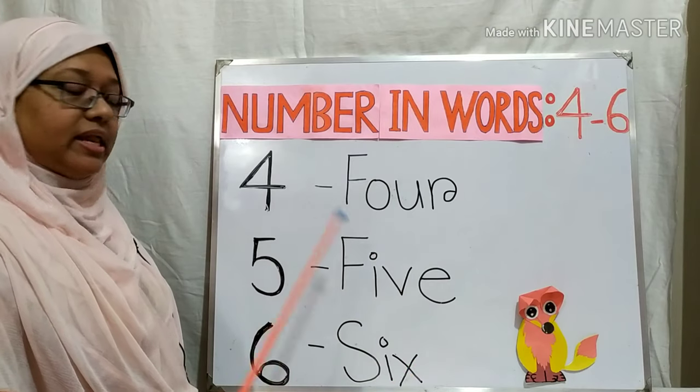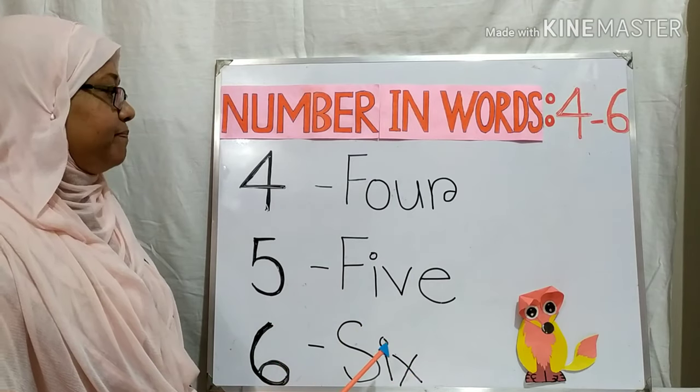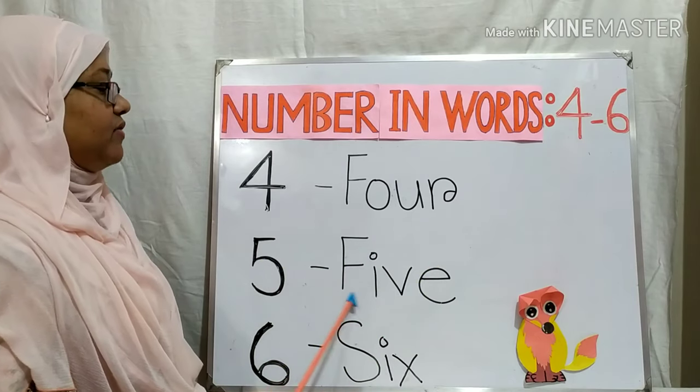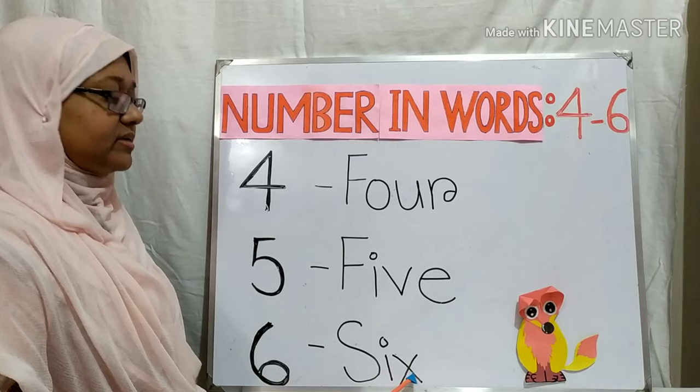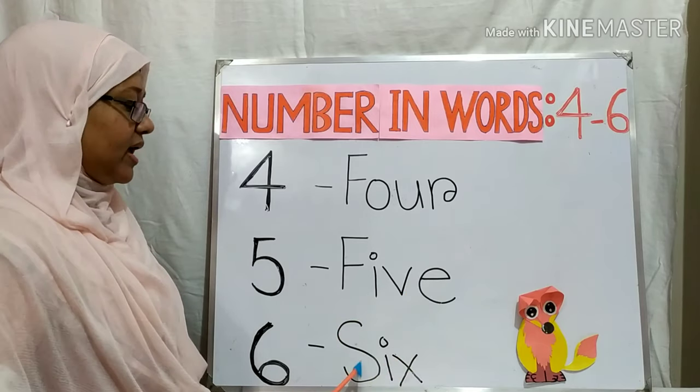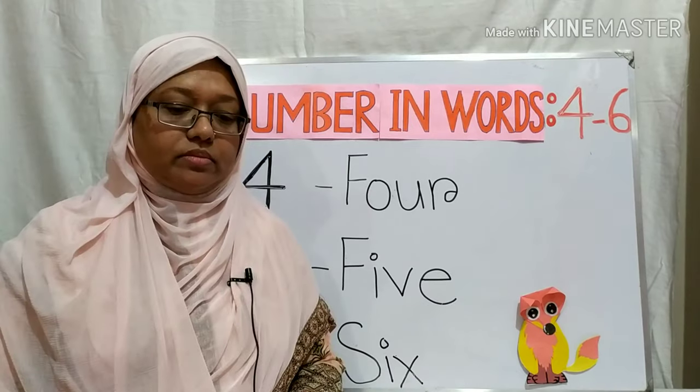Now we will say the spelling first. Four: F, O, U, R — Four. Five: F, I, V, E — Five. Six: S, I, X — Six. F, O, U, R — Four. F, I, V, E — Five. S, I, X — Six.